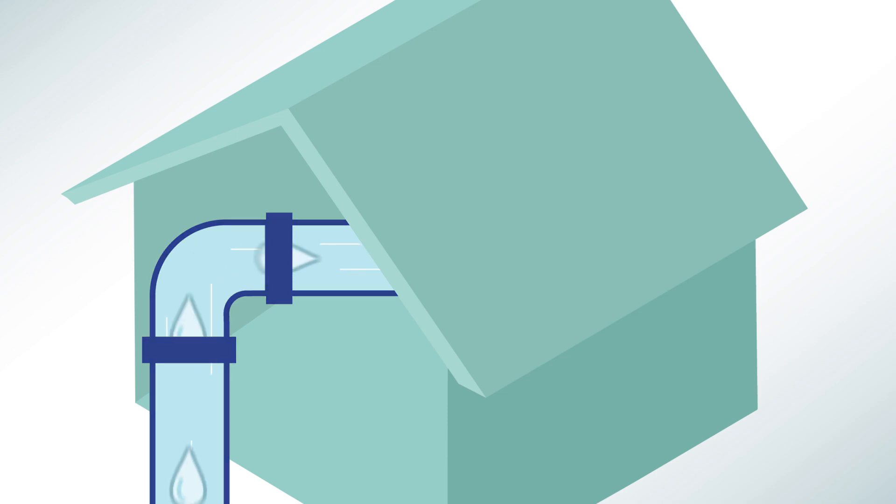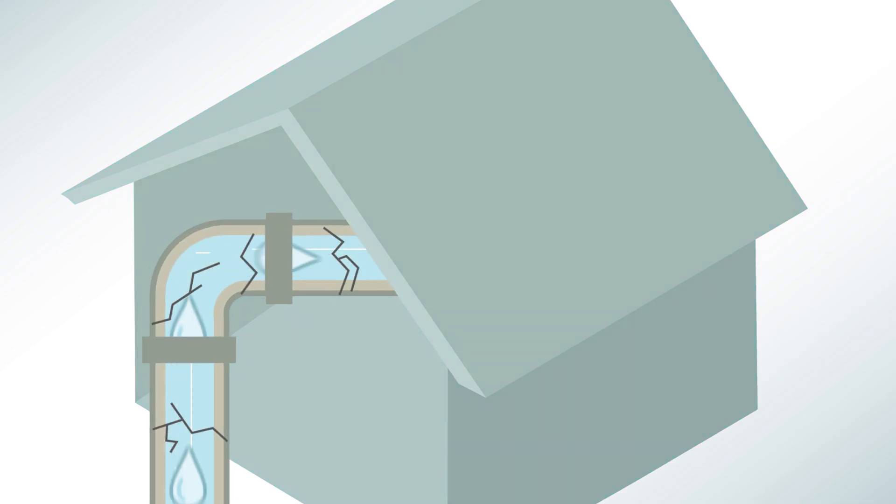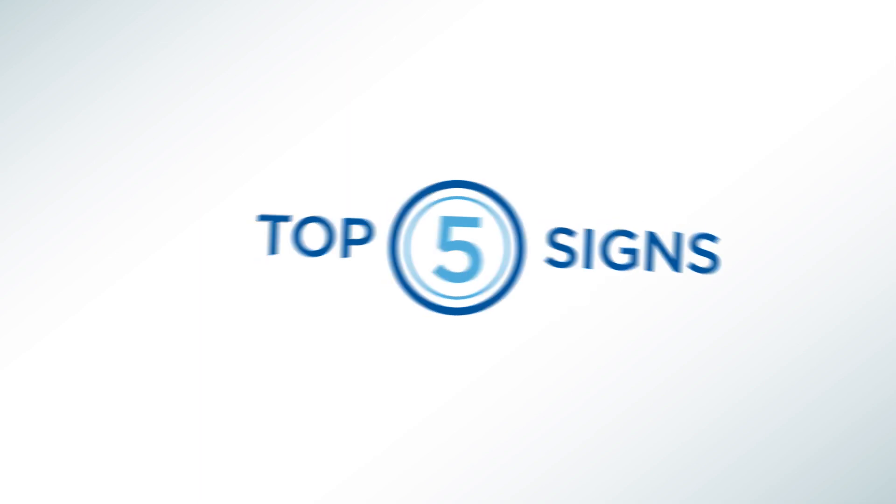Did you know nearly 90% of U.S. homes have hard water? Whether you have a well or city water, dissolved minerals in hard water will wreak havoc in your home. Here are the top five signs you've got problems.